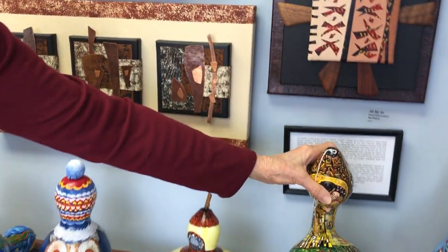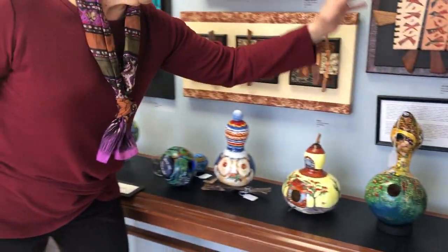These are available at the gallery out in Colonial Beach, and I thank you for your attention.